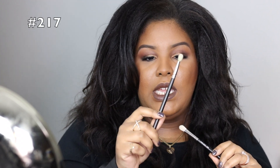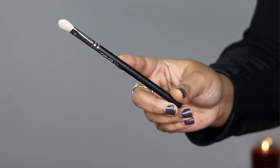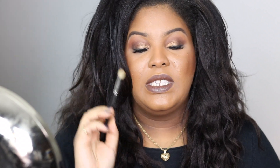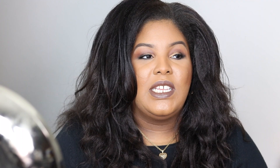This is the synthetic 217 and this is the regular 217. This one reminds me of a 217 — Bdellium Tools has one that is similar. No matter what, I don't think this one will get as fluffy, but I use it to pack on color right in the corner. It's definitely stiffer. Save your feelings for this brush because this is the one I was hoping would not have changed as much.